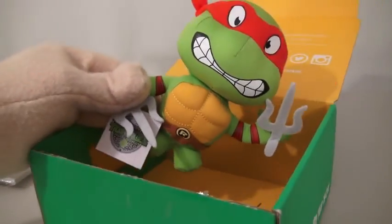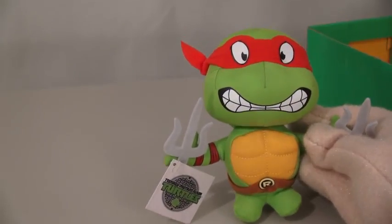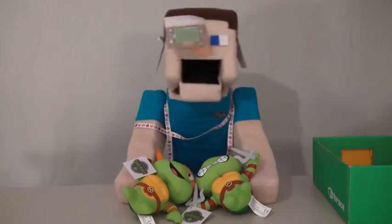The biggest item in this box is a Ninja Turtle plushie — I got Raphael. Wait a second, they accidentally sent me two of them. I also got Michelangelo? Suckers!